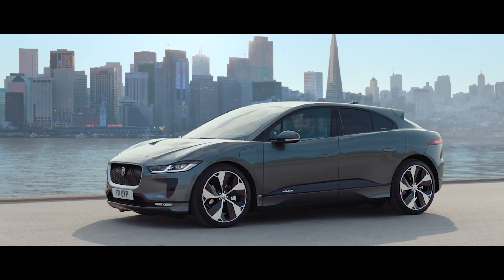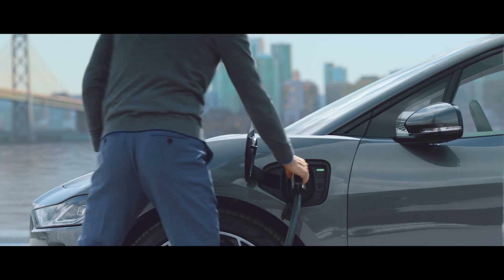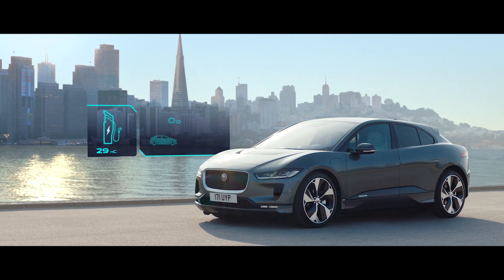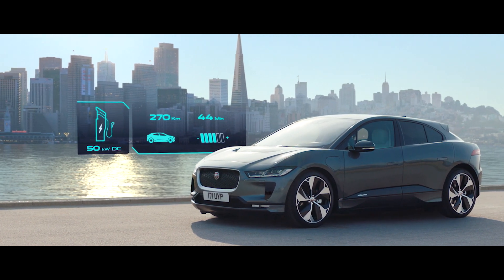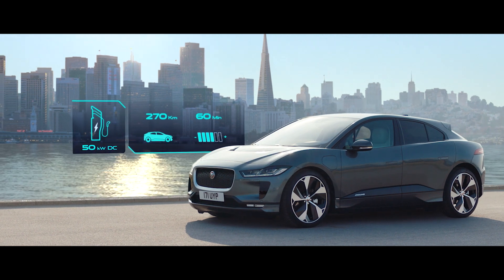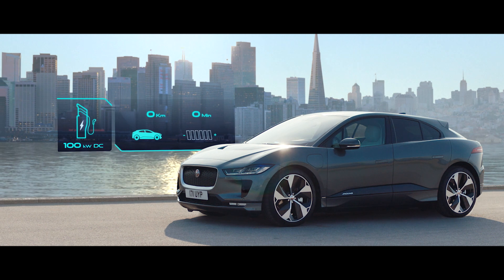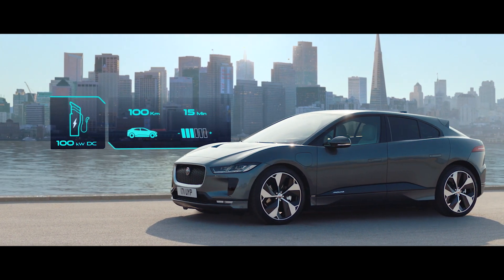Away from home, the vehicle can be charged at both AC and DC public charging points. With typical 50 kilowatt DC chargers delivering up to 270 kilometers of range in just an hour. And as I-PACE can accept up to a 100 kilowatt input as the charging infrastructure improves, this 100 kilometer range can be achieved in just 15 minutes.